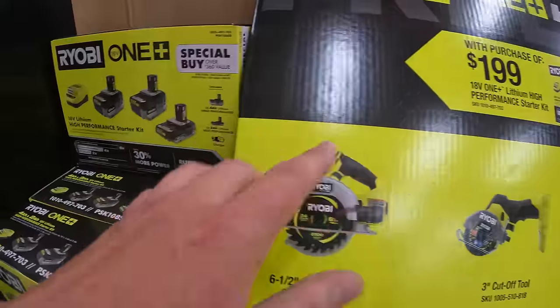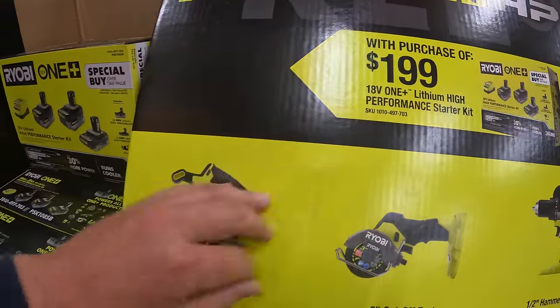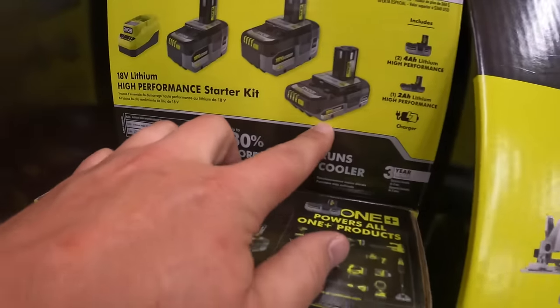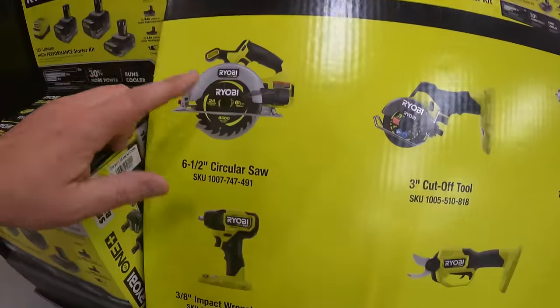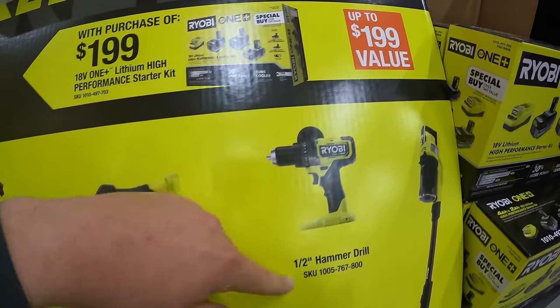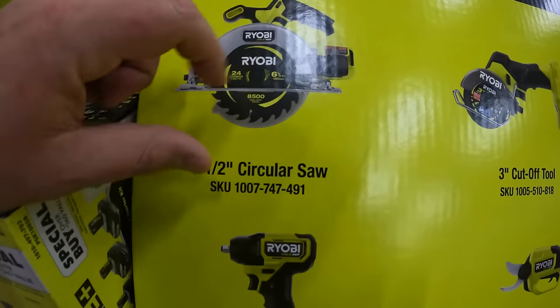Ryobi does have their HP line BOGO deals — it is $199 for two four amp hour HP batteries and a two amp hour HP battery, and you get a free tool with that. The tools you get to choose from are up to $199 value, and they have on display the six and a half inch circular saw.